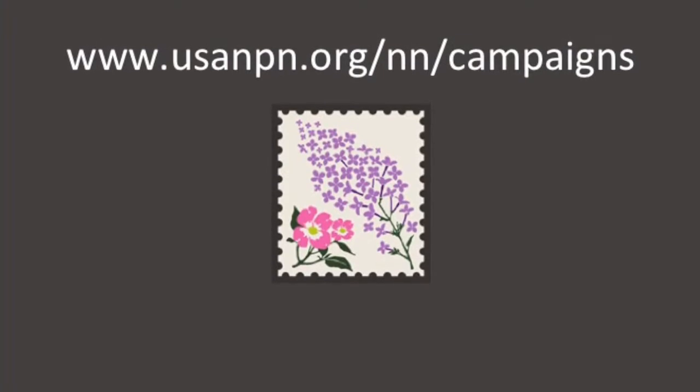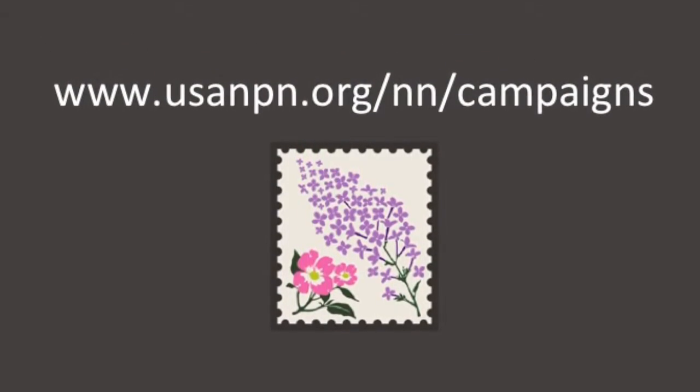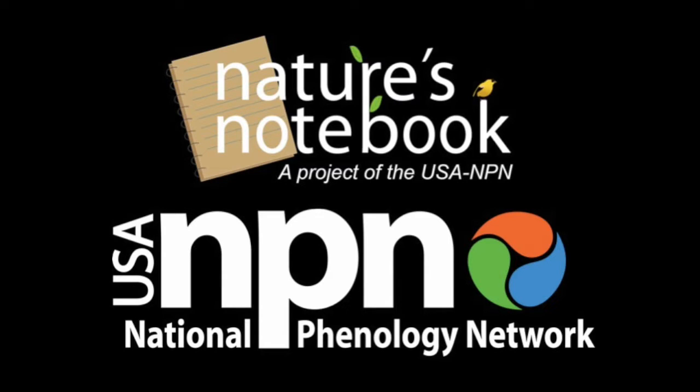Visit or join a campaign page to learn how to sign up for these campaigns, purchase your cloned plants, or learn how to monitor your favorite common lilac or dogwood. Thank you so much for participating in Nature's Notebook.